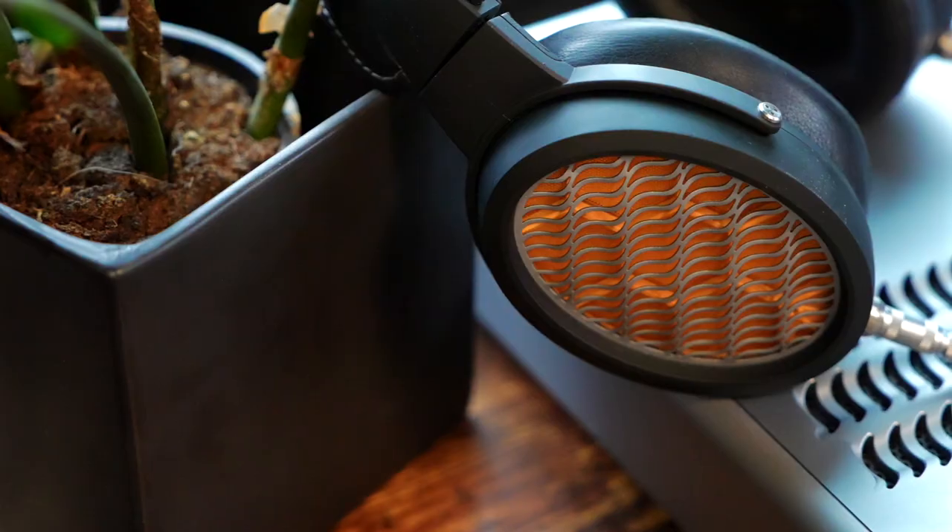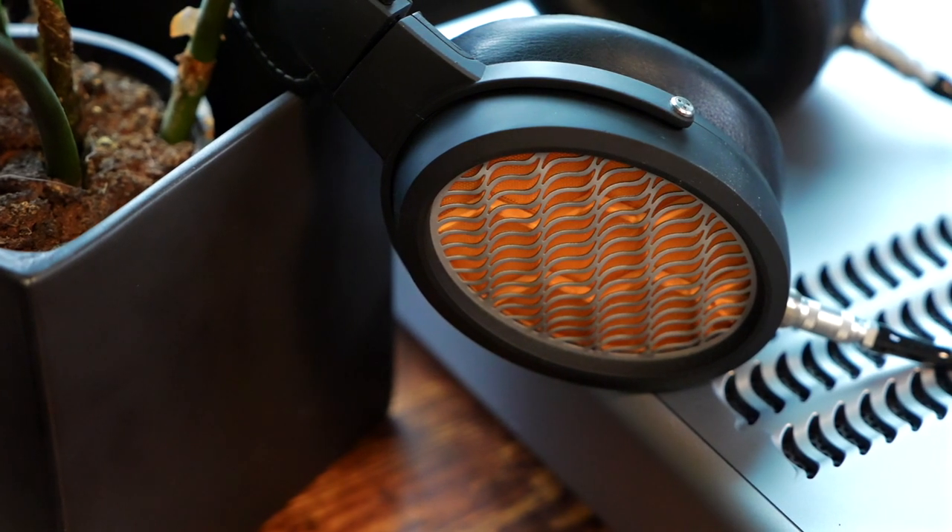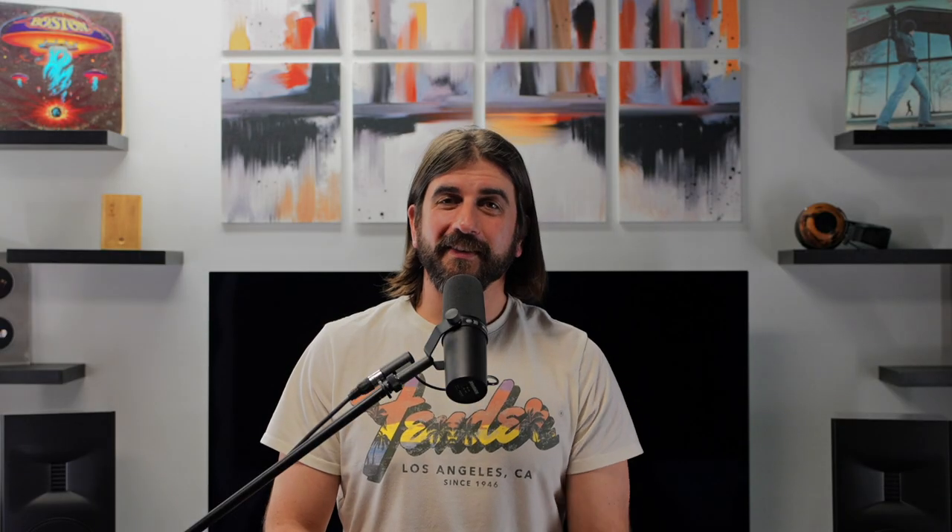Thanks for watching. Check out the Warwick Apurio at bloomaudio.com. Be sure to like and subscribe, and we'll be back soon with more high-fidelity audio content.